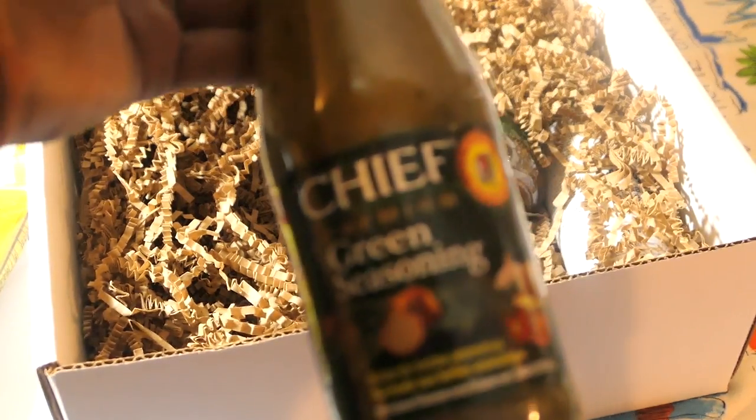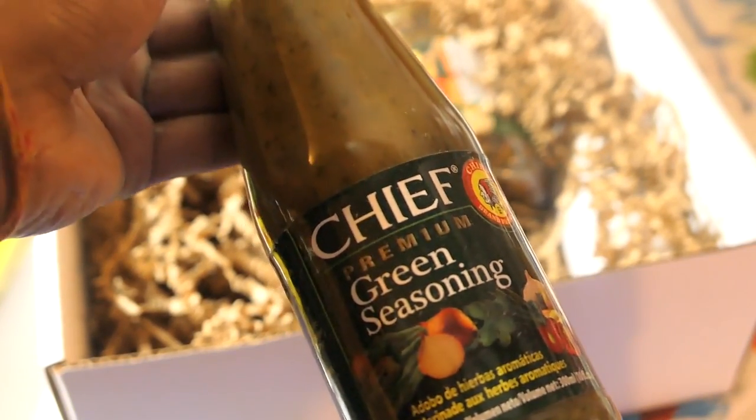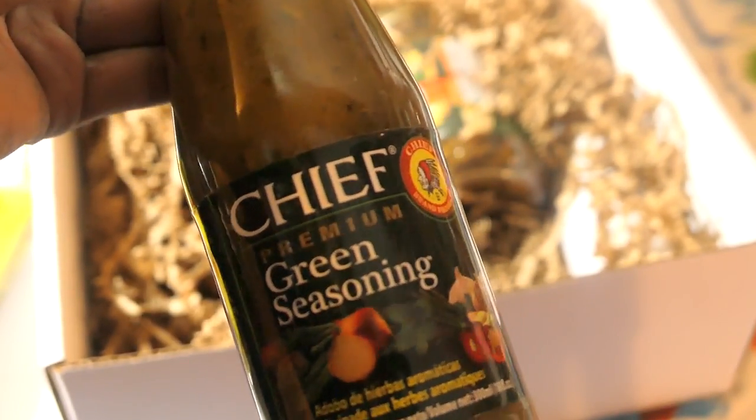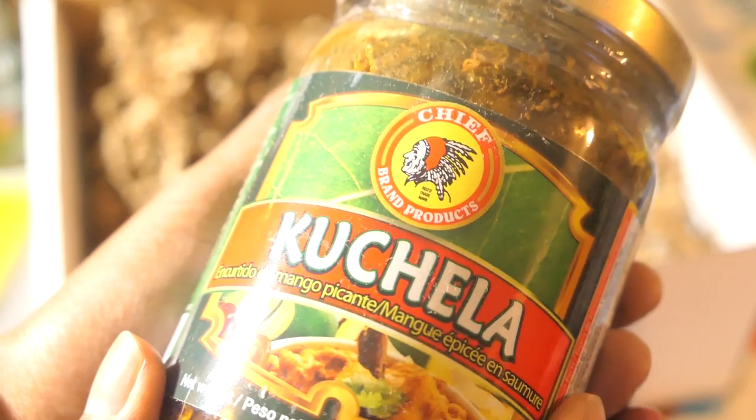Then there's this Chief green seasoning. I'm not one to use bottled green seasonings, but I will give it a try. I've never used a bottled green seasoning before, but this one looks good so I'll check it out.